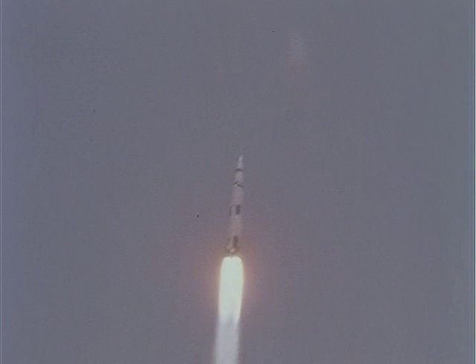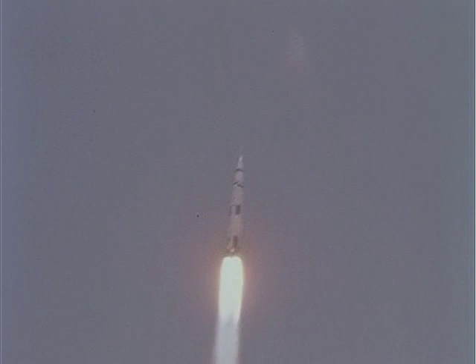Mark — 1 Bravo. 1 Bravo. Altitude 1.2 miles, velocity 1,500 feet per second.